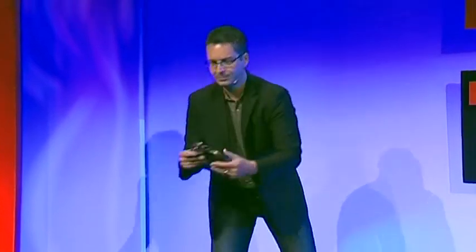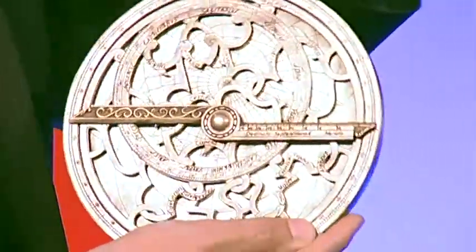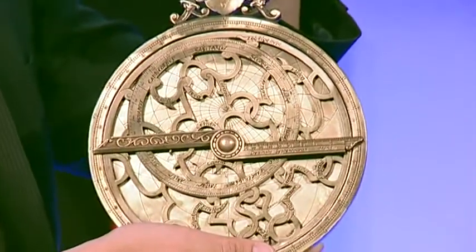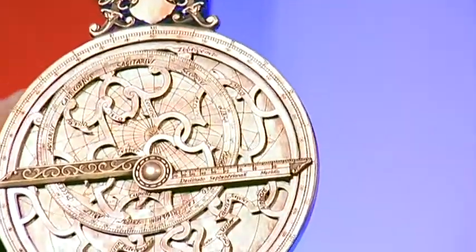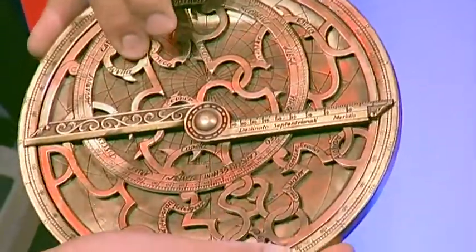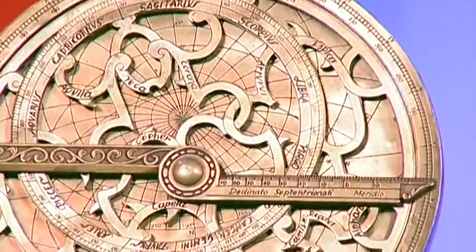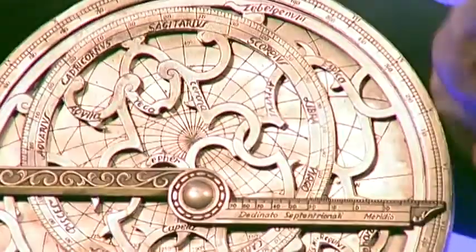So how would you use this device? This is an astrolabe — pretty impressive, isn't it? This astrolabe is on loan from the Oxford Museum of History. You can see the different components. This is the mater, the scales on the back. This is the rete — the movable part of the sky. In the back, you can see a spiderweb pattern that corresponds to the local coordinates in the sky. This is a rule device.